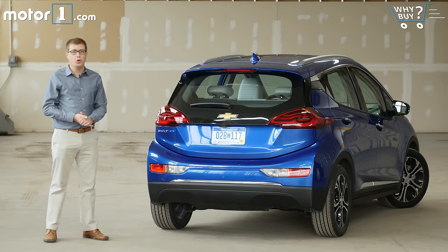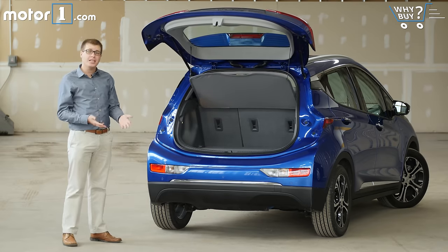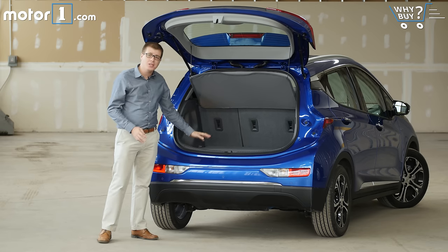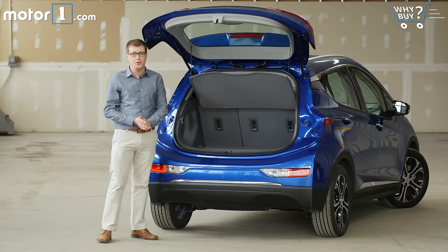Cargo space is pretty good overall at about 17 cubic feet with the back seats up. To put that into perspective, that's midway between the room you get in a Chevy Cruze sedan and a Cruze hatchback. There's a false floor arrangement here — you can leave it up so that you have a perfectly flat load surface when you fold the back seats down, or you can lower it if you want more vertical height in the cargo area.